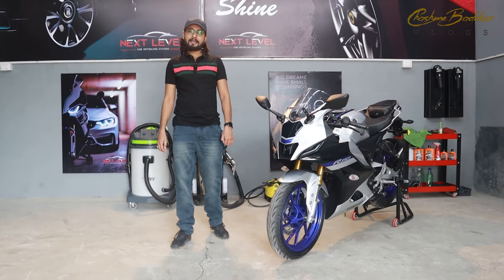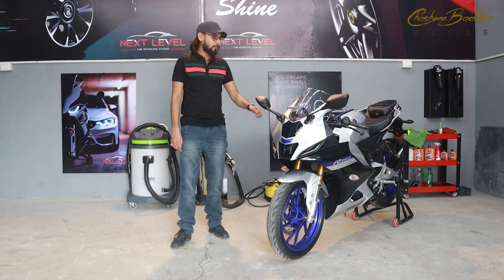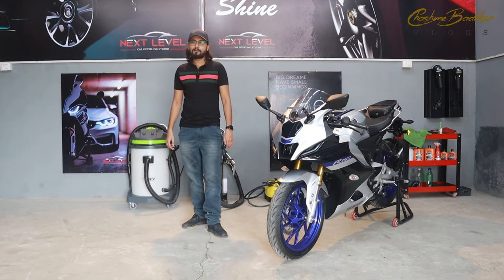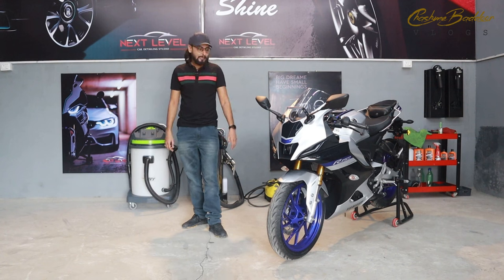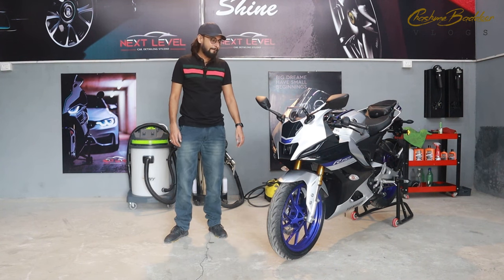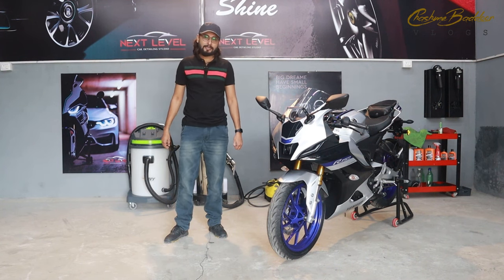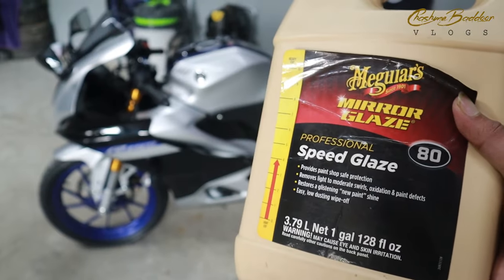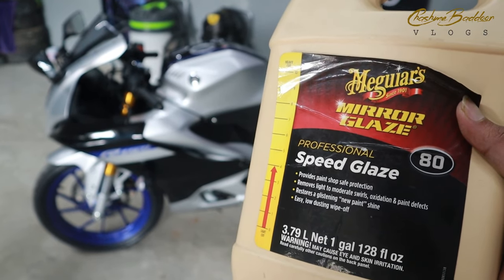Now, there are two steps in the ceramic coating process completed so far. The first one was washing and the second one was compounding. With these two steps, my bike has been brought back to showroom condition. There are five more layers — five steps left. Now let's start our third step, which is mirror glass.